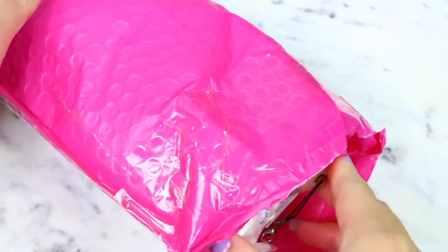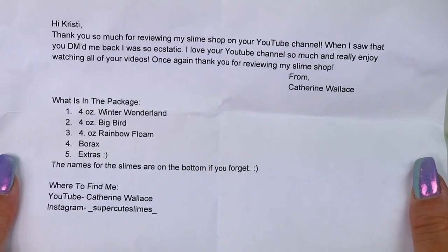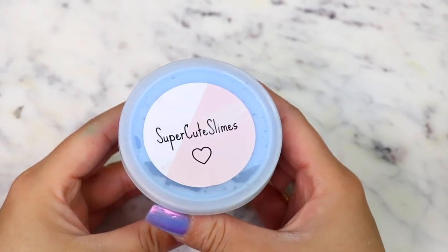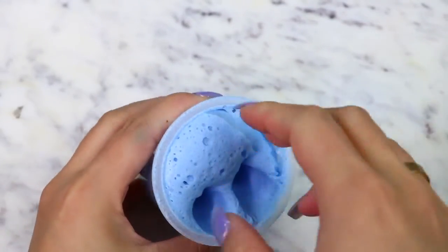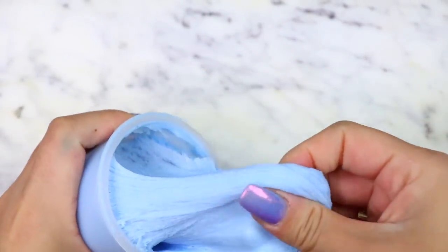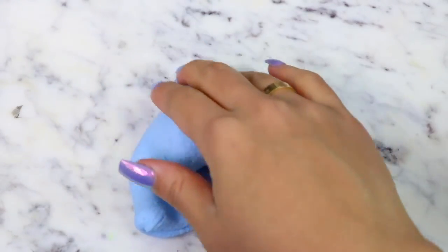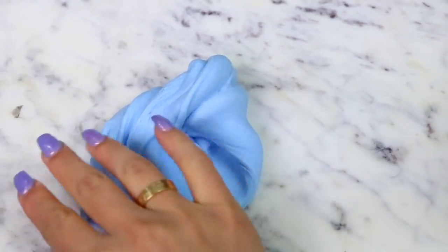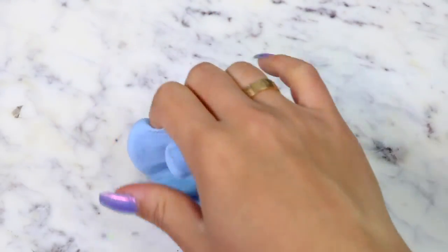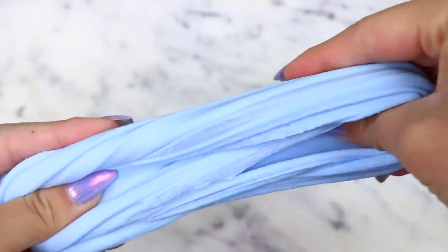And the last slime package we have is from Super Cute Slimes. They included two cute squishy keychains and sent me three 4-ounce slimes. This first slime is called Winter Wonderland. It's a cloud cream slime, and it did feel a little sticky at first so I activated it a little bit — but after that it was perfect. The slime is so nice and creamy, and it was scented like peppermint. The scent was a little bit strong, but I don't mind strong scents. This was a great slime — overall I'm going to rate it a 10 out of 10.